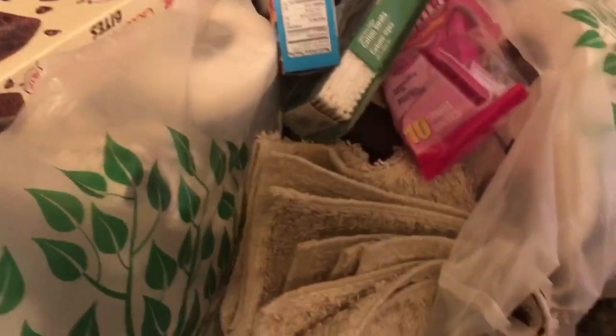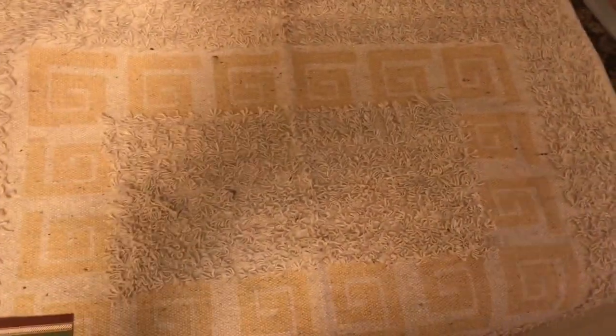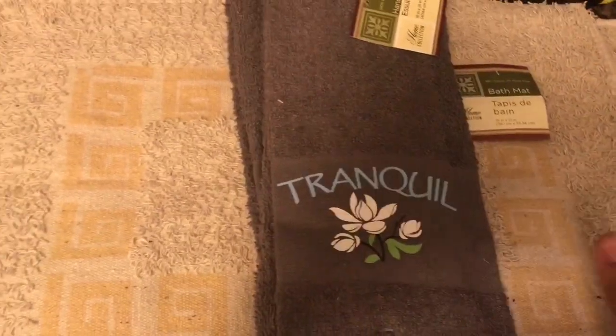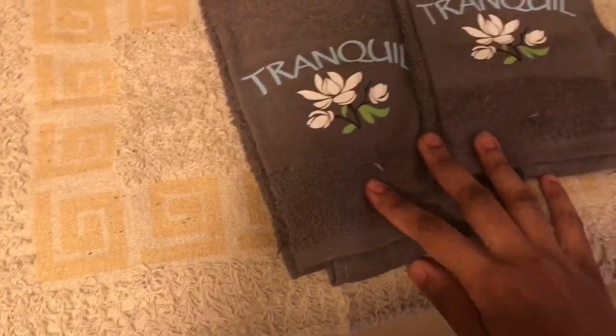I got my new Postmates bag — it's zebra print, has cup holders and an insulated interior, much better than the old one. Back to Dollar Tree haul: Dollar Tree really came through. We got bath mat towels — one goes in front of my sink and one in front of Anthony's since we have twin vanities — and two hand towels for each side of the bathroom. I love that they say 'tranquil.'